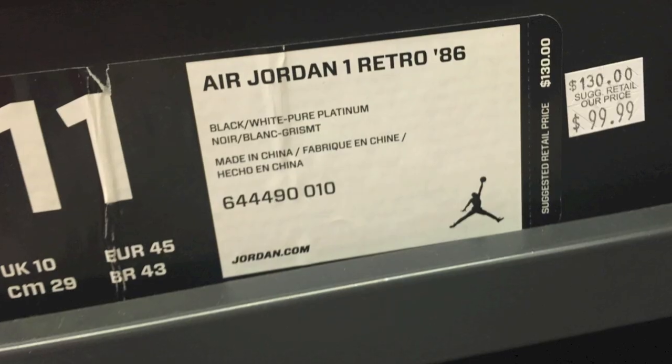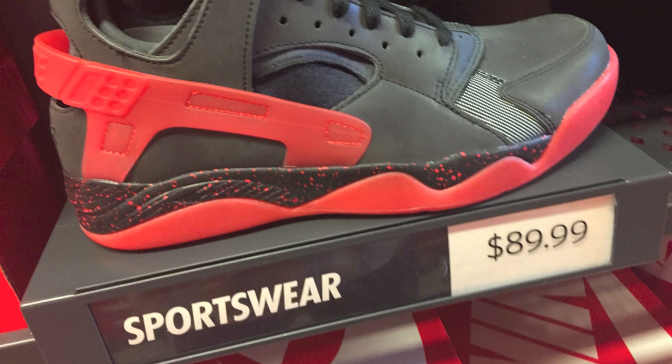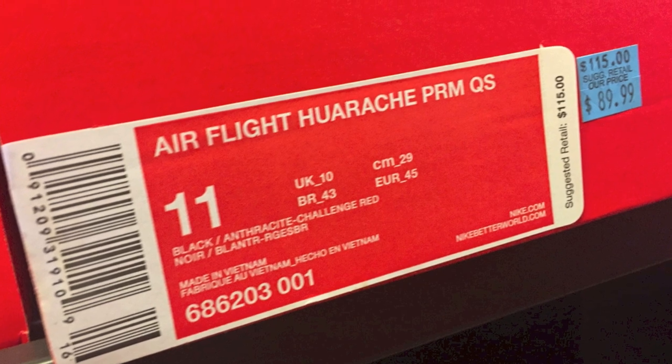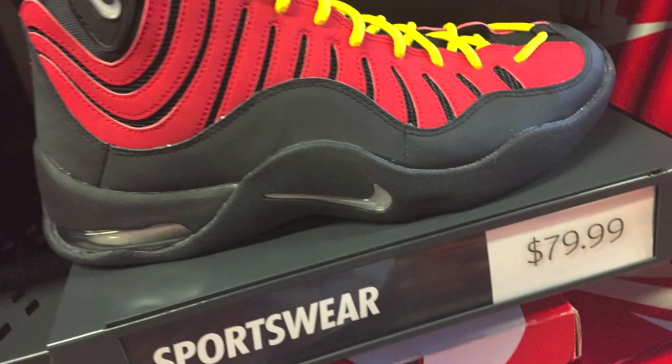These Air Jordan ones are actually pretty sick as well — the Retro 86s, which is the Air Jordan 2 and Air Jordan 1 combination. And then these were for the Love Hate Huarache pack right here, for $89 plus the discount.